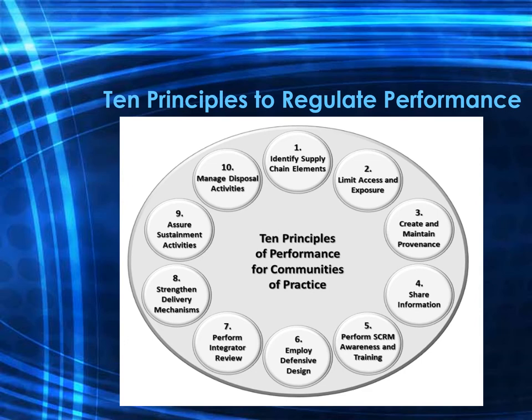Principle ten is to manage disposal activities throughout the system or element lifecycle, ensuring that secured disposal requirements are included in all sourcing contracts. Taken together, using these ten principles, it is possible to redesign the content for a course in software supply chain risk management using COTS products.